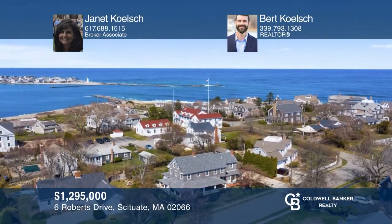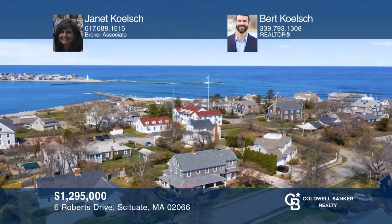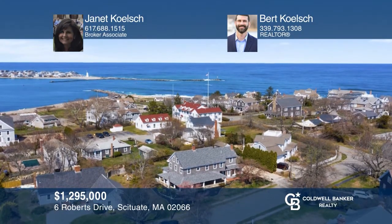This First Cliff antique updated farmhouse boasts harbor and ocean views, a saltwater pool, five bedrooms, and a rocking chair porch. Act now and make this home yours by calling Janet Kelch and Burt Kelch.